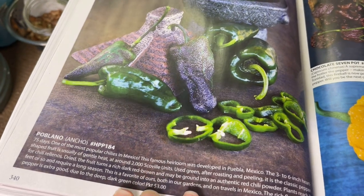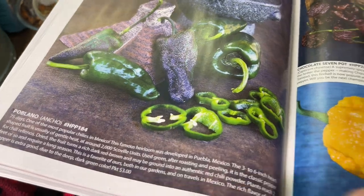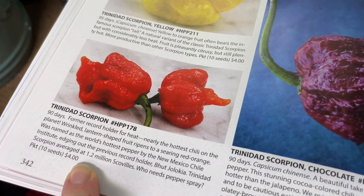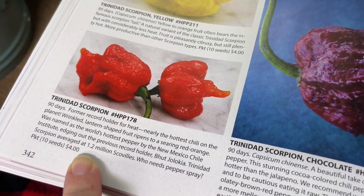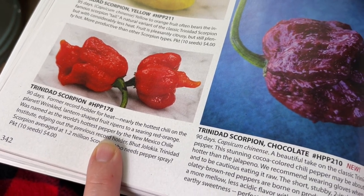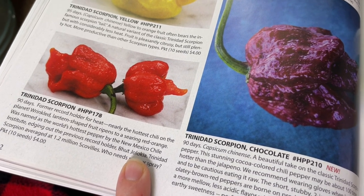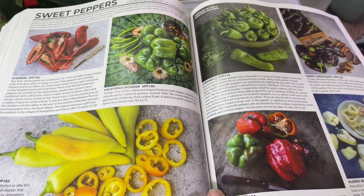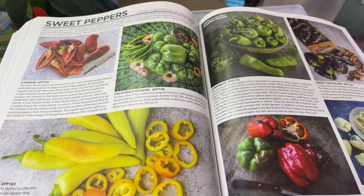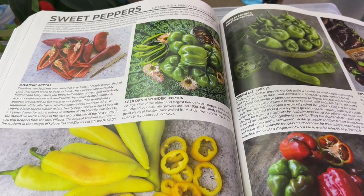Poblanos are another one I'll grow every single year — they're great for stuffing and just mighty tasty. I do have a Trinidad Scorpion at 1.2 million Scoville, and I literally don't know why I bought it since jalapenos are my limit. So think about what you buy — don't just get super excited and buy everything. With a catalog like this it's so easy to get drawn in, but you've got to make sure you don't go too crazy.